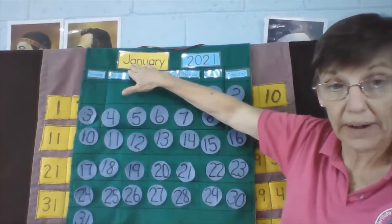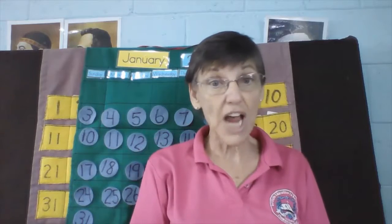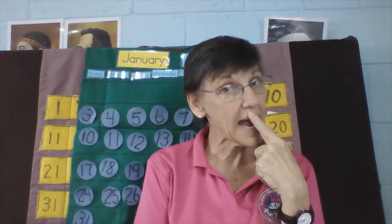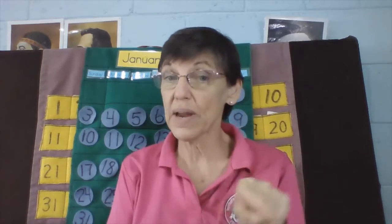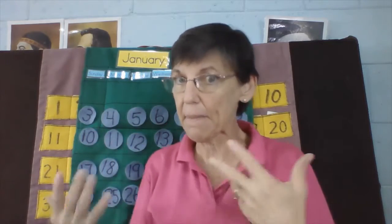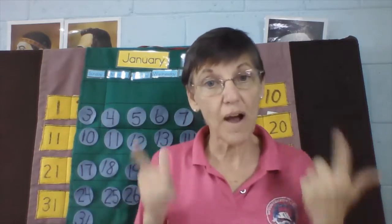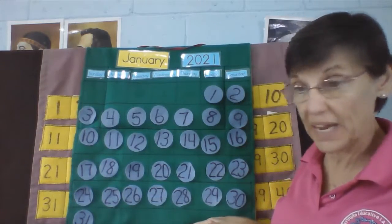We are in January now, and so next week when we come back, it won't be January anymore — it will be the next month. What month will it be? January, February, March, and April, May, and June, July, and then comes August, September, and October, November, December — 12 months in the year. So we're in January right now, the very last week.